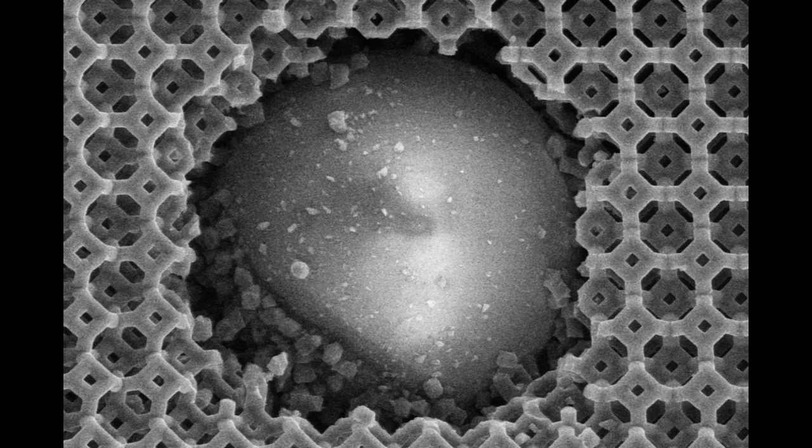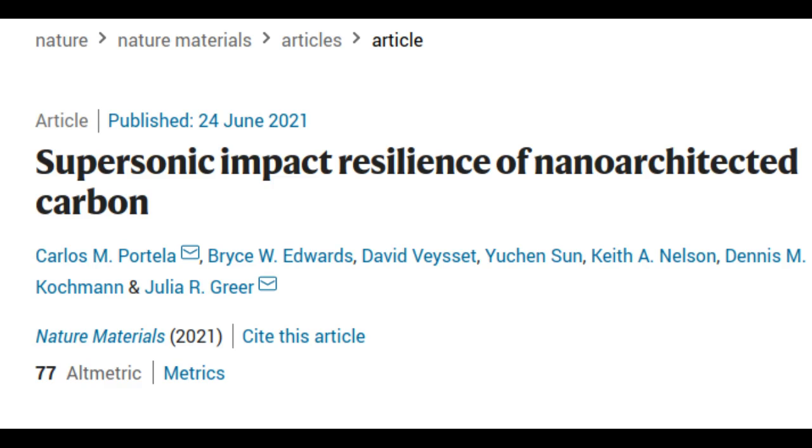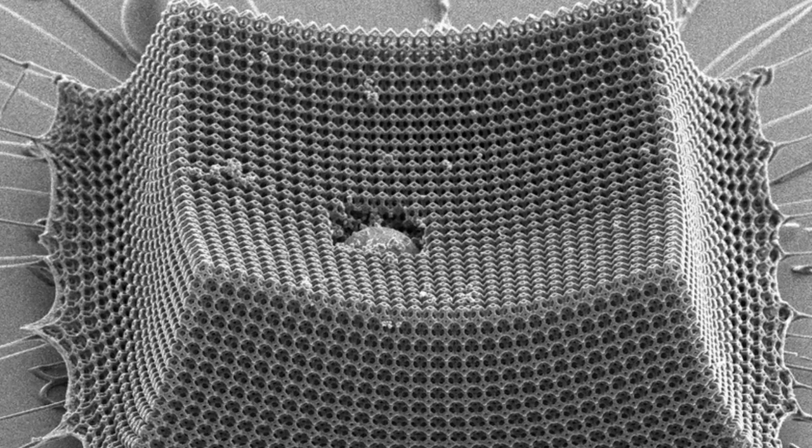If produced on a large scale, this and other nano-architected materials could potentially be designed as lighter, tougher alternatives to kevlar and steel. The team reports its results in the journal Nature Materials. A nano-architected material consists of patterned nanometer-scale structures that, depending on how they are arranged, can give materials unique properties, such as exceptional lightness and resilience.